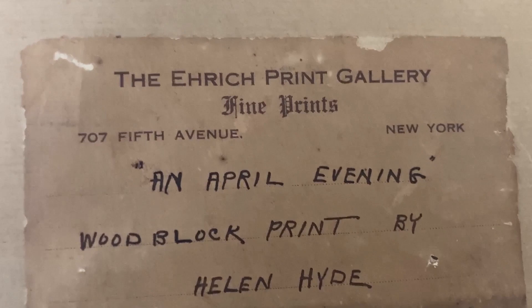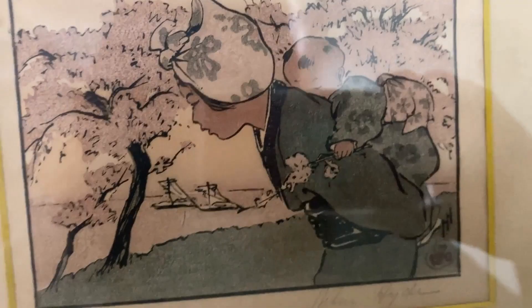It's number 26 — it's an original woodblock print of Miss Helen Hyde, who was an American living in Japan at the time, an American artist. The frame is old; it's the original frame from the Eric Print Gallery in New York City on Fifth Avenue. It's entitled 'An April Evening' and it is from 1909. This lady is fascinating — Helen Hyde has a fascinating story.